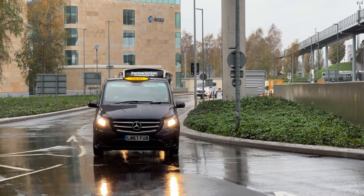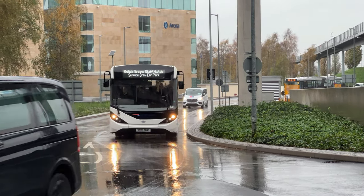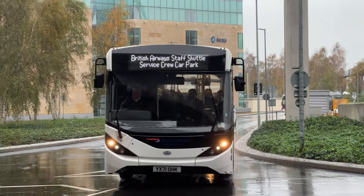Going to be some non-London stuff here as well, of which I'm not going to have a clue who owns it or what it is. British Airways staff shuttle bus.